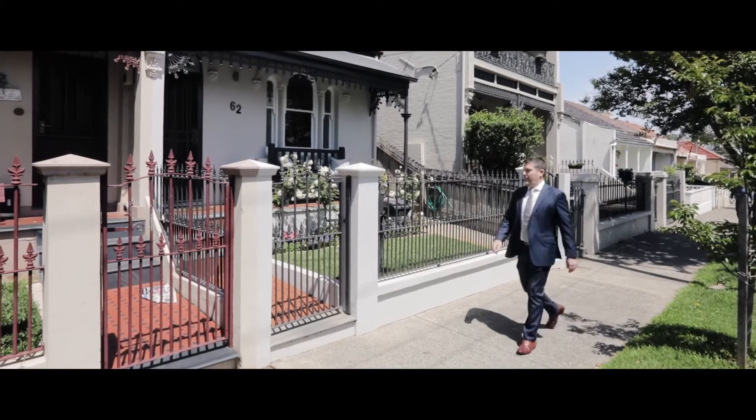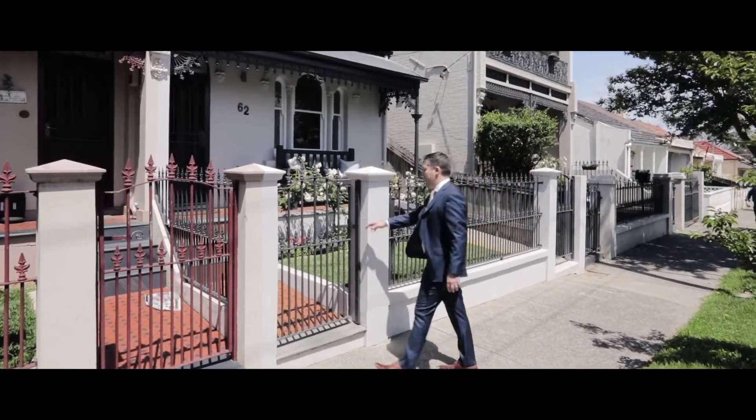Beyond the Victorian facade of this beautiful home is an architecturally designed oasis. Welcome to 62 Carlisle Street, Leichhardt.